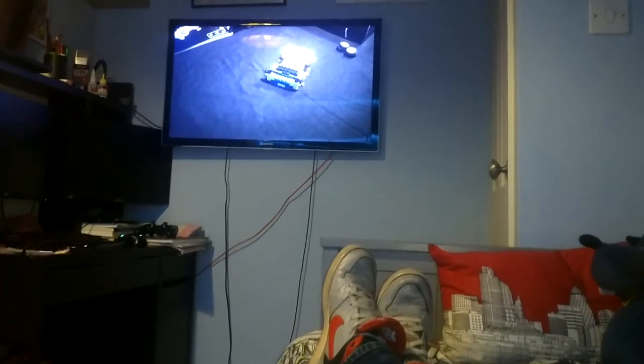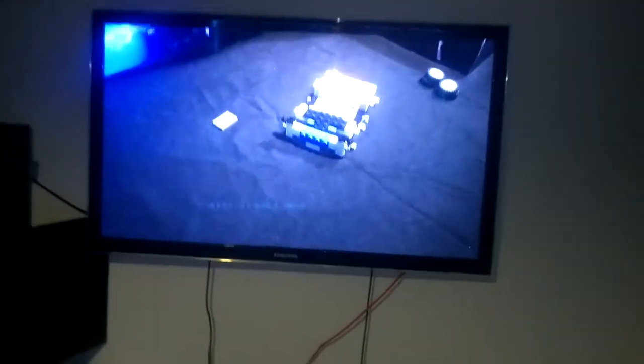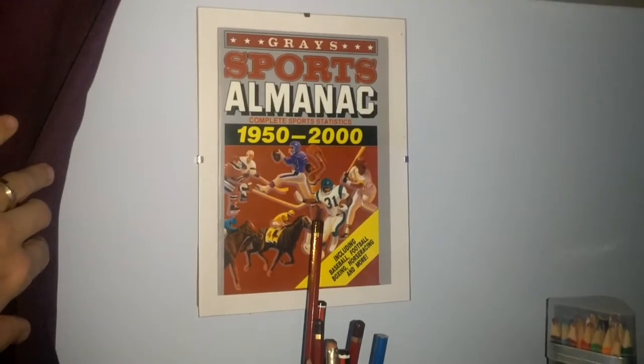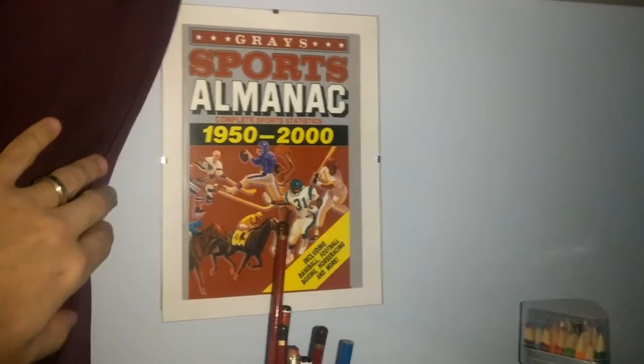So lying on the bed, this is what I see. I got a wall-mounted 37-inch TV. Excuse the wires, they're a bit of a mess at the moment. I've got my computer set up here, and then on the wall here I've got a sports almanac framed from Back to the Future Part Two.